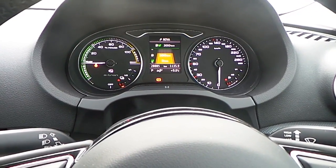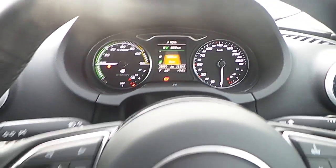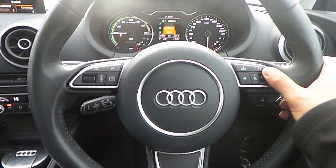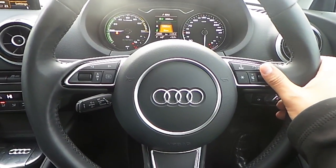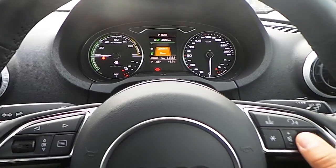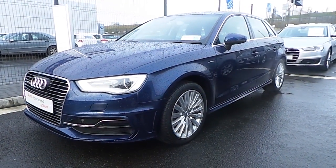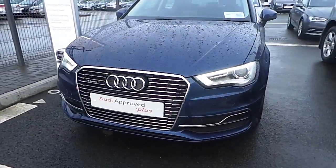Here we have the onboard computer in between the instrument dials. The car comes with 28,000 miles on the clock. Cruise control is standard, and of course your multifunctional steering wheel. Very good quality from Audi's sound system. And that's it for this beautiful A3 Sportback 1.4 TFSI e-tron model in this beautiful Scuba Blue metallic.